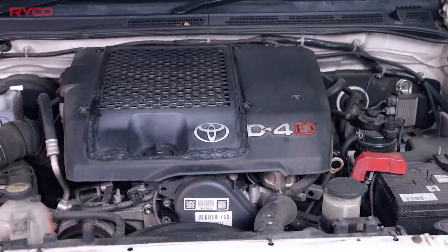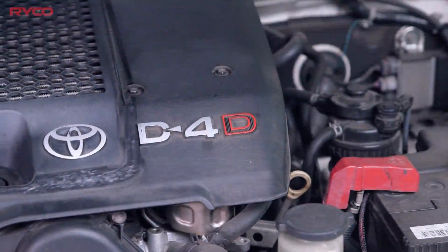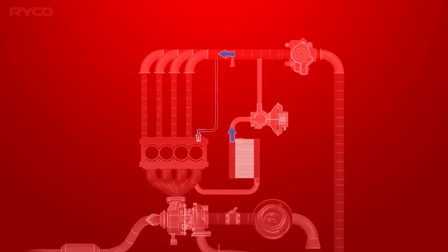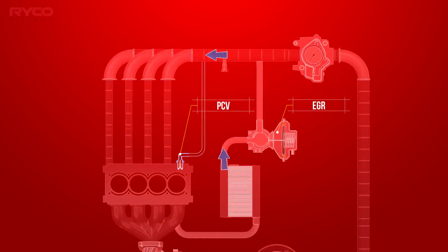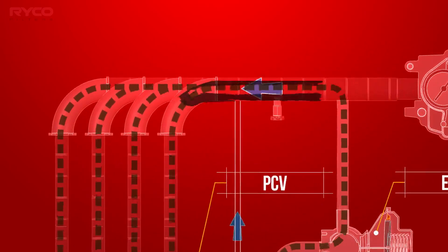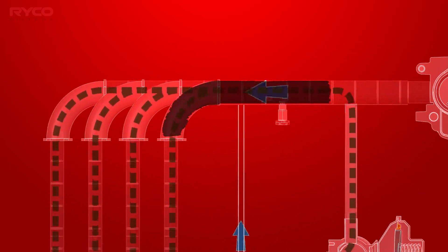Turbocharged CRD vehicles tend to create an abundance of blow-by and crankcase gases, as they operate with much greater combustion pressures than naturally aspirated engines. So we now have two emission control systems expelling gases into the intake system. The hot EGR tends to react with any liquid hydrocarbons and oil vapour from the engine crankcase. The result is a baked-on carbon substance that, left unchecked, will eventually block the intake manifold.